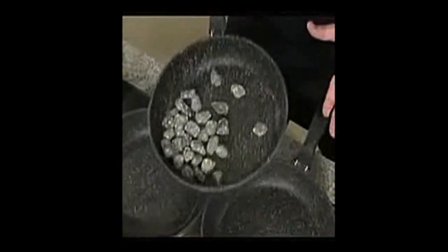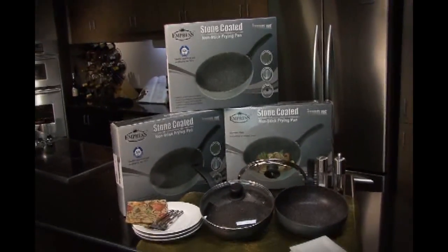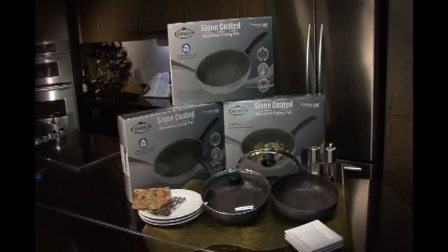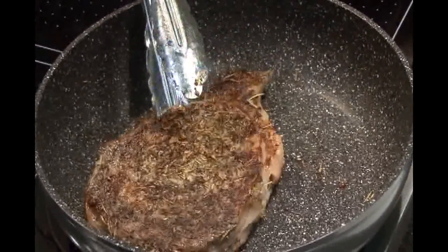You wouldn't do this with your non-stick pans at home, would you? The stone coated non-stick frying pan actually has stone in the coating, so not only is it super tough, it makes your food taste delicious — because there's nothing like the taste of food cooked on natural hot stone.